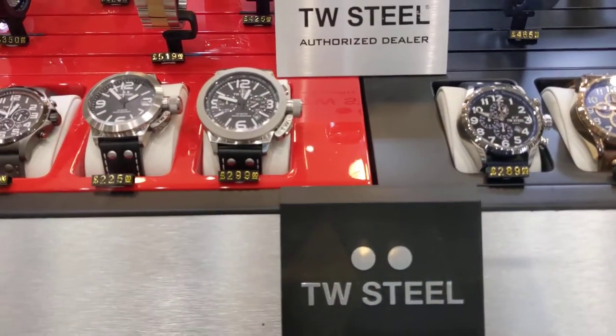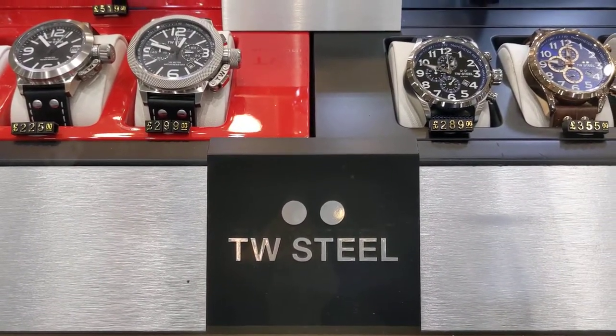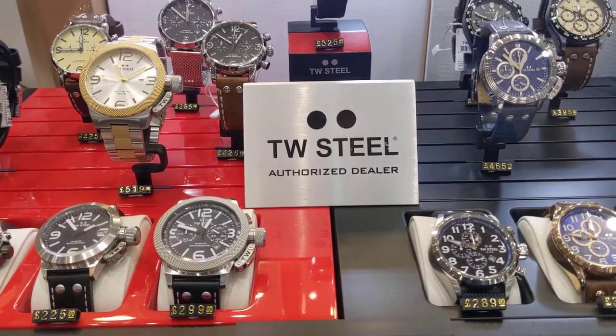Give us a call on 01892 533307 or go to the website at www.toulsonjonesjewelers.co.uk. Thanks a lot, bye!